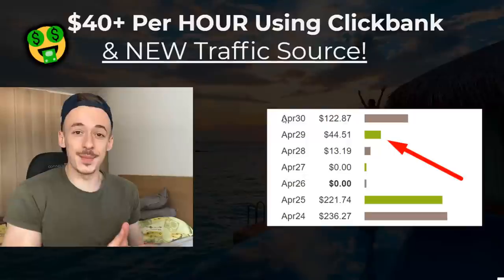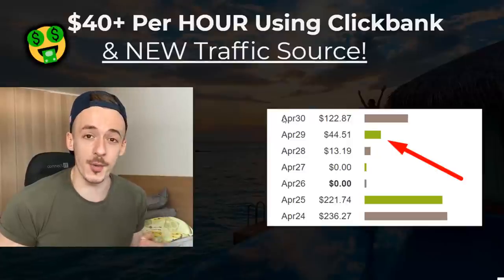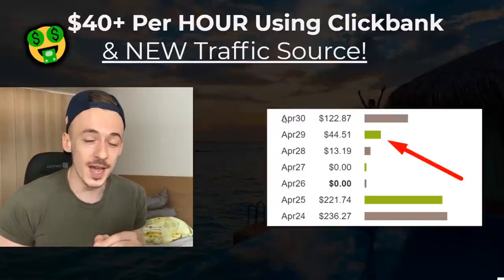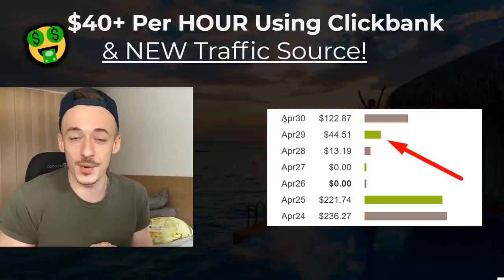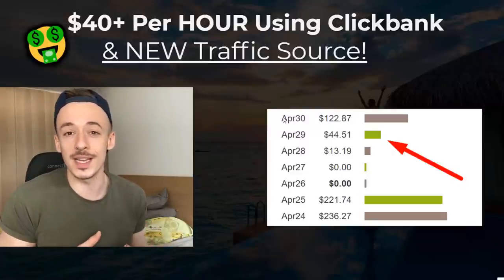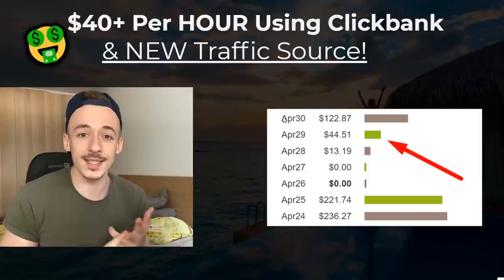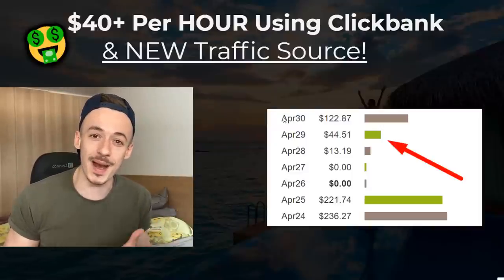What's going on Incognito fam, it's Eric here back on my laptop. In this video I want to show you a brand new method on how to make over $40 per hour as a complete beginner promoting Clickbank products using a traffic source you most likely already know about but didn't know you could use in this way. Just follow this video from beginning to end — I'm going to show you everything step by step, which affiliate offer to promote, how to promote it effectively, plus hacks, strategies, and profit-maximizing tips along the way.